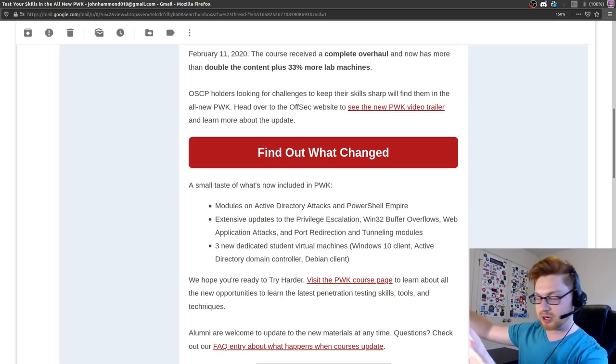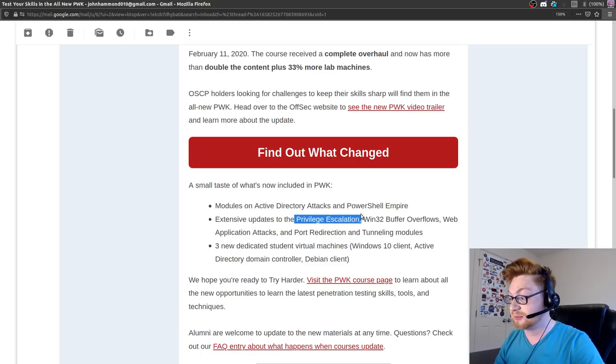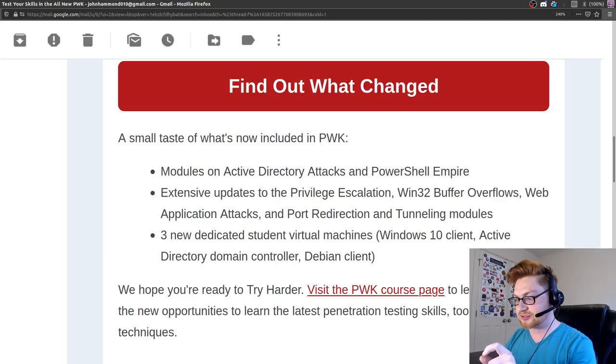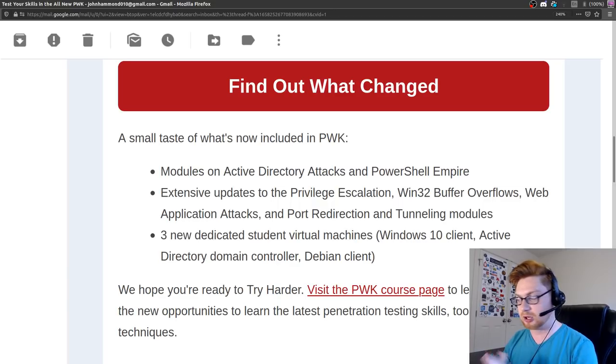Extensive updates to Privilege Escalation - I'm curious what more they added. Buffer Overflows, Win32 Buffer Overflows - they already cover that heavily with Immunity Debugger, doing a simple jump ESP shellcode with NX and DEP off to get a shell, using MSF Venom to generate shellcode. Port Redirection and Tunneling modules should be really cool. Web App Attacks - I think they already have a good few there.